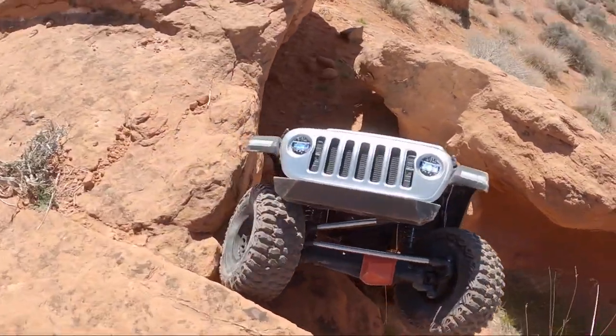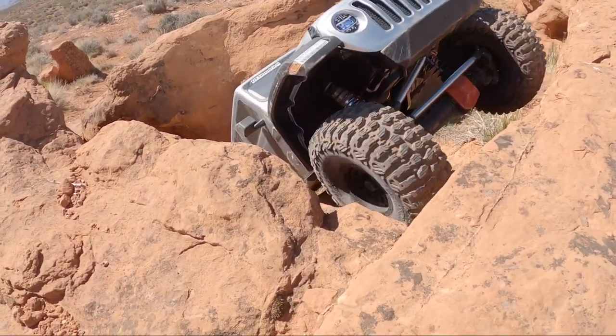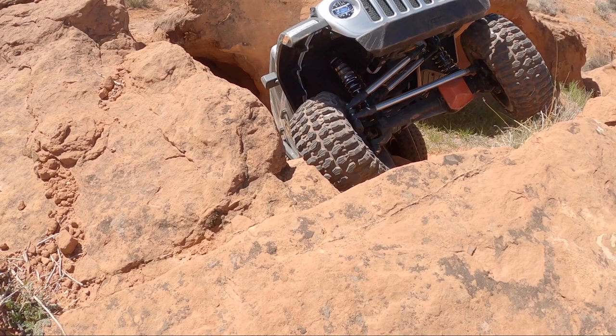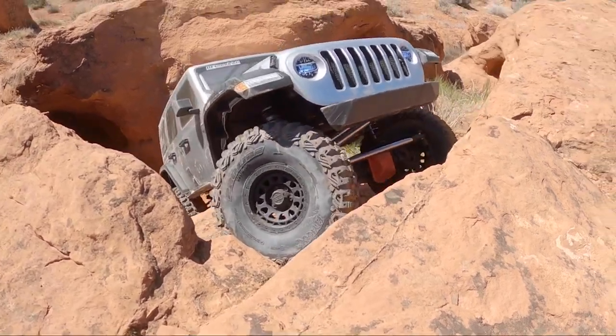ProLine Hyrax tires on the SCX6 — I don't have anything bad to say. I'm pretty happy with them. I think they're probably giving me a little more traction than the KM3s were, maybe just the different tread design. But that being said, I did not have much to say bad about the KM3s either — I liked those tires a lot too.